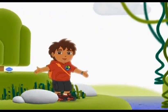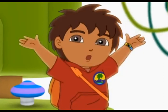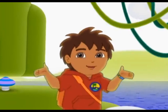Animal rescuers, are you ready to discover today's word of the day? ¡Fantástico! Let's observe some wild animals so we can learn about animal parts.